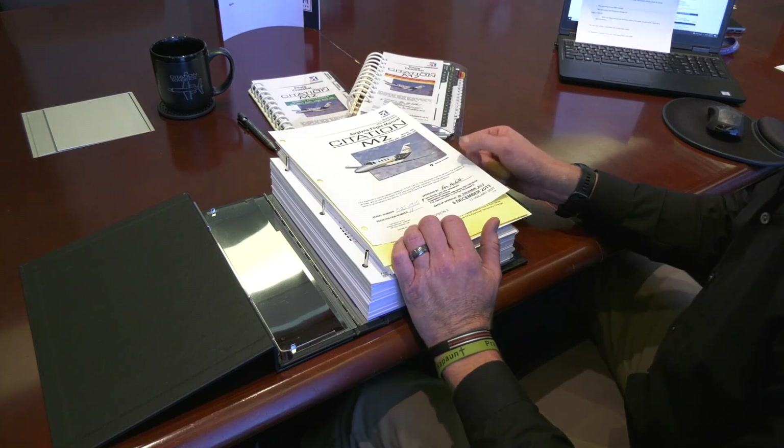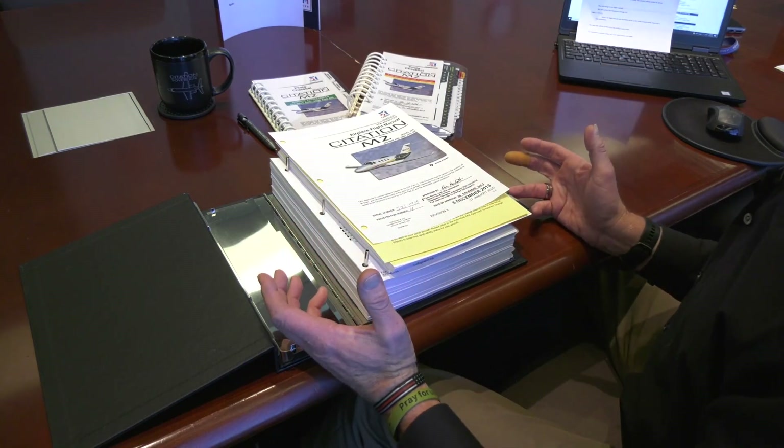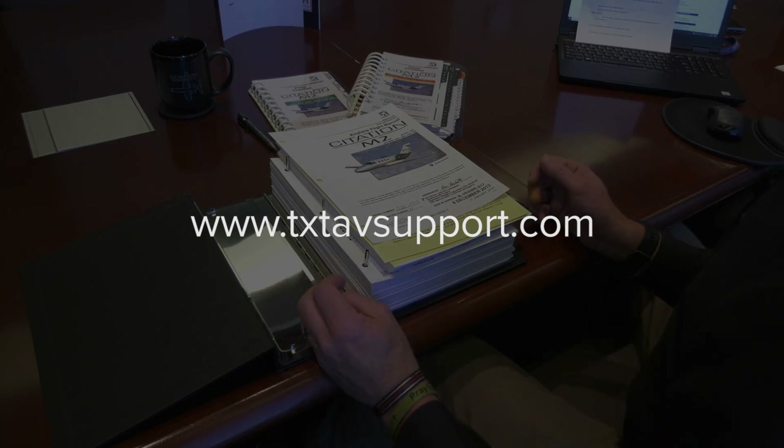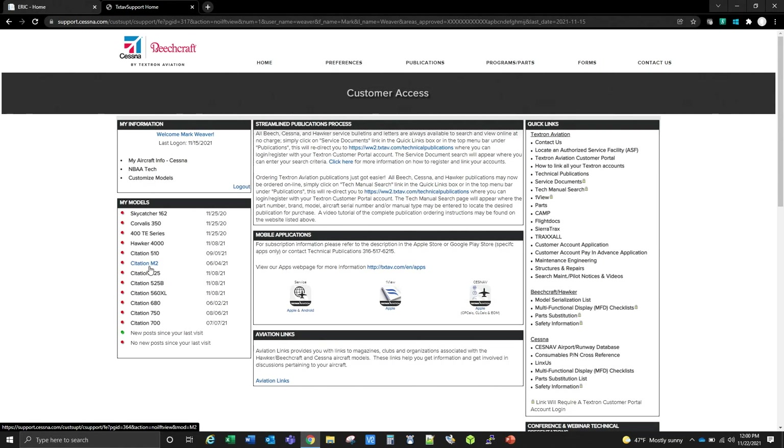You can confirm all of your publication status at our website, www.txtavsupport.com. Now that we're at txtavsupport.com and logged in, we'll choose My Models, Citation M2.